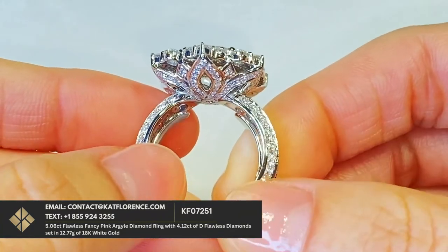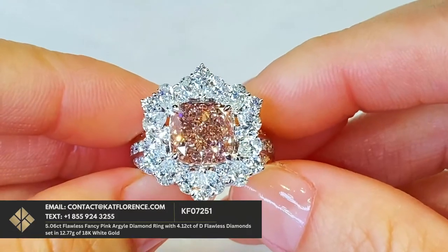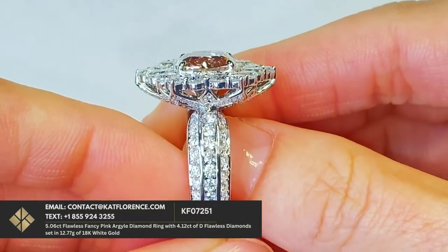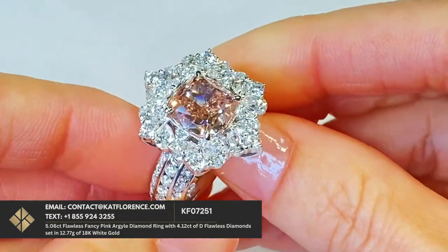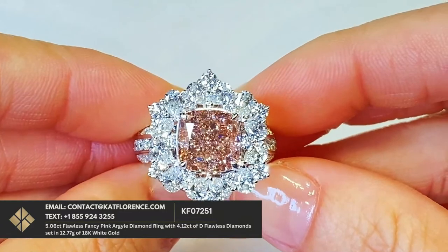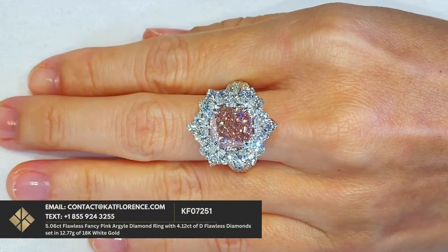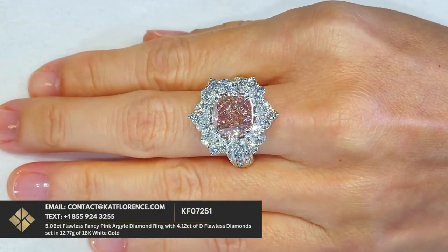This is an amazing pinkish-orange color. You've got that padparadscha-type luster coming through the crystal structure. The design — unbelievable. Textbook Cat Florence. This stone really belongs with a person who loves the rarity, the collectability — someone investing in the future of the rarest stones. With the Argyle mine in Australia now closed, these will become a thing of the past and constantly increase in value. For the person who wants to wear it, pass it down through generations, and then hit the jackpot when this goes to market — extremely rare, extremely collectible, and one of the most important pink diamonds to ever come through the Cat Florence Atelier.